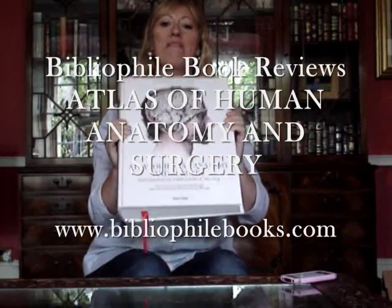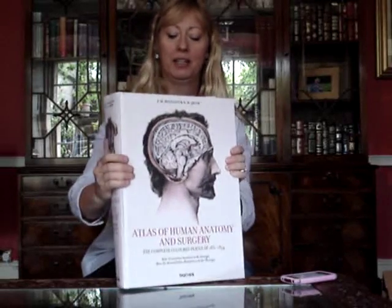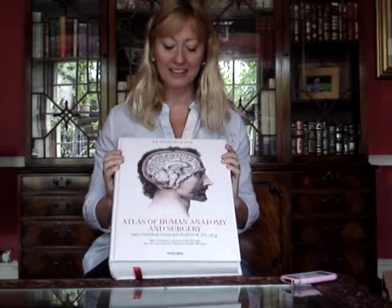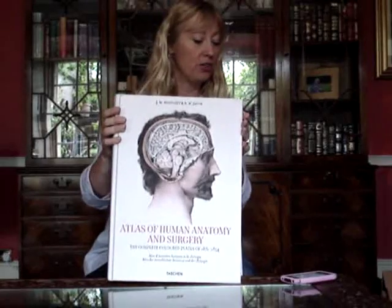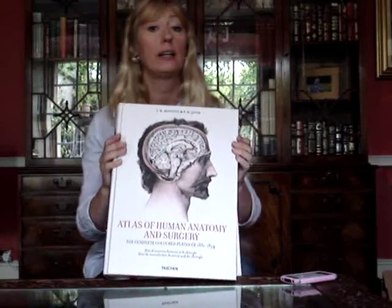Here's a whopper — very, very heavyweight, 724 pages, beautiful book. The Atlas of Human Anatomy and Surgery by Jean-Baptiste Marc Bourgery.